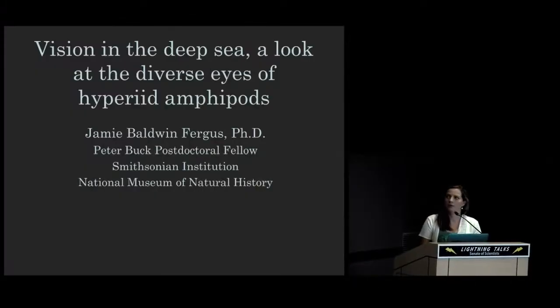Hi, I'm Jamie Baldwin-Fergus. I'm a visual ecologist — I study how animals see and interact with the world around them. My project here focuses on the variety of visual adaptations found in hyperiid amphipods to the deep pelagic habitat.